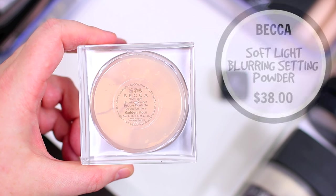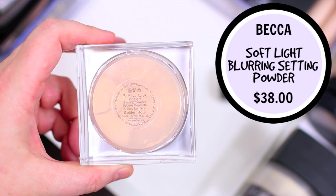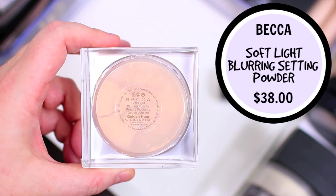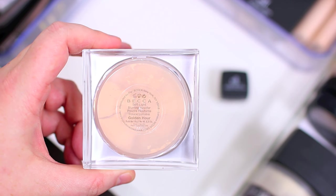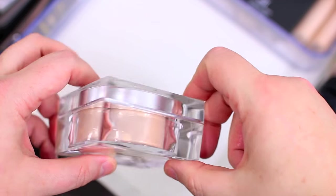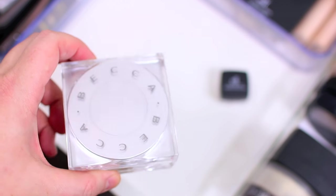I just got this one from Becca Cosmetics and I haven't tried it out yet, so I have to try it before I decide whether to keep it or declutter it. I've heard some negative reviews about it so I don't know if I'm going to love it. I do like a lot of their face products so I kind of just wanted to try it myself before I decided.